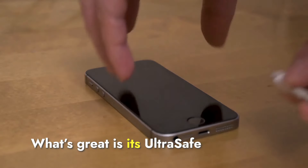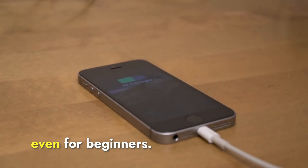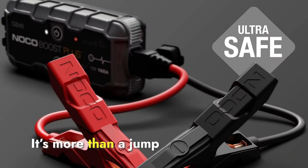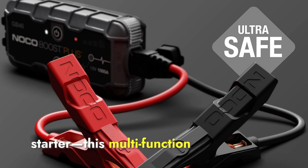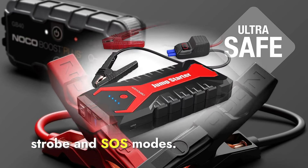What's great is its ultra-safe technology — spark-proof and reverse polarity protection make it worry-free, even for beginners. It's more than a jump starter. This multifunction device includes a portable power bank and a 100-lumen LED flashlight with emergency strobe and SOS modes.